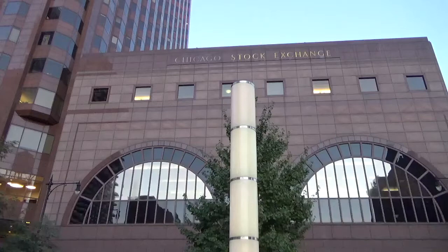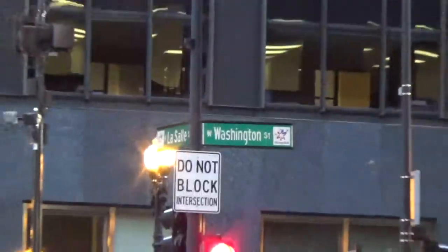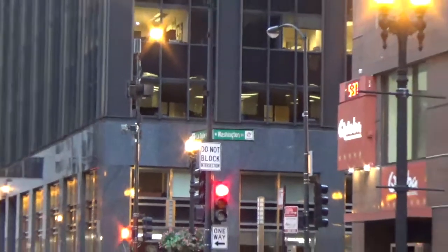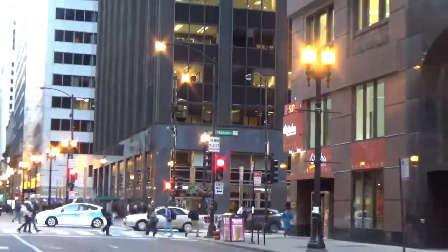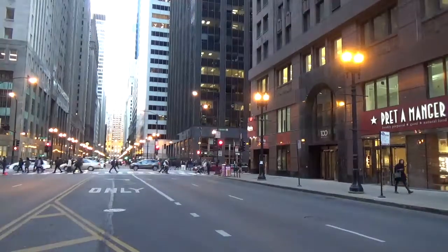Located in the center of the Loop, currently at 440 South LaSalle Street, and formerly at the intersection of Washington and LaSalle Street, the old Chicago Stock Exchange building was built in 1894, which was 12 years after the Stock Exchange was first established in the city.